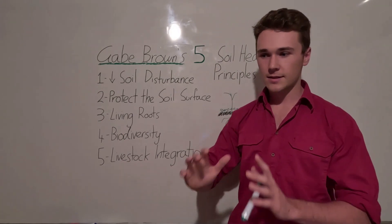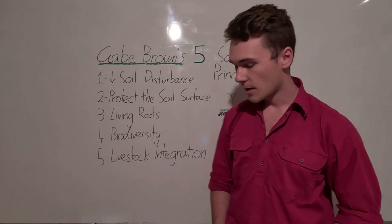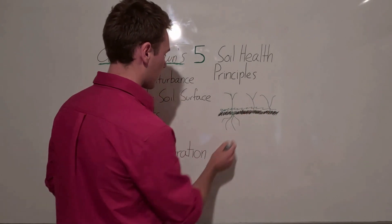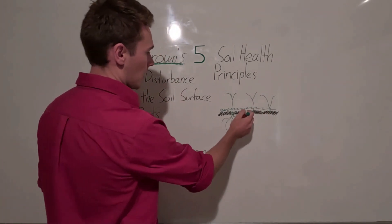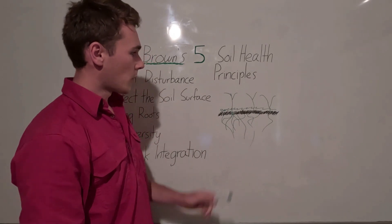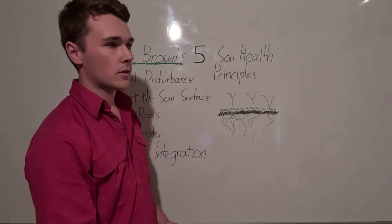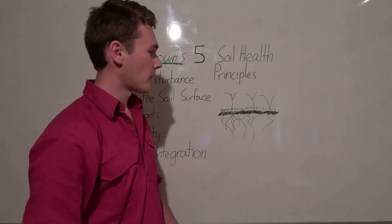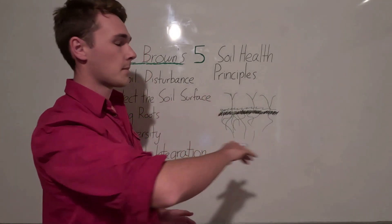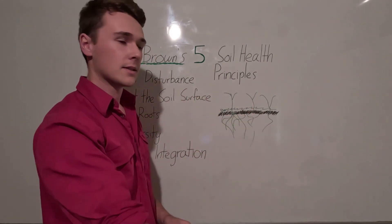The fifth and last principle is livestock integration, which is fundamental to building soil health and also boosts profits. The best way to integrate livestock is to graze a diverse cover crop — following our fourth principle. The diverse cover crop produces all kinds of exudates for a range of microbes. Livestock, mainly ruminants like cows and sheep, convert this plant matter into meat we can sell, ideally grazed holistically.